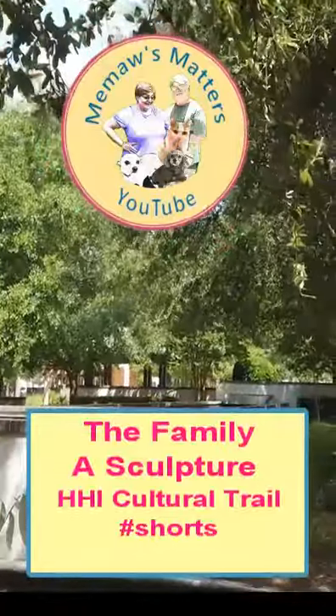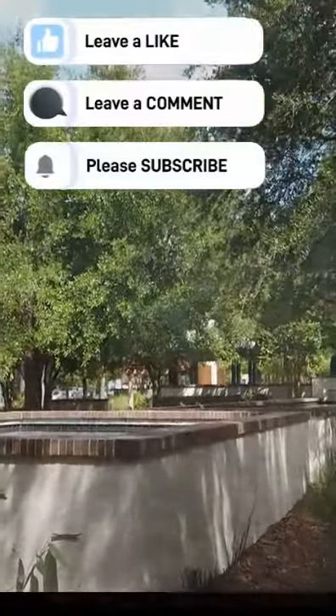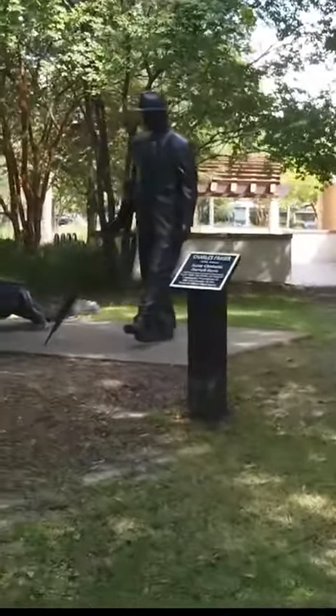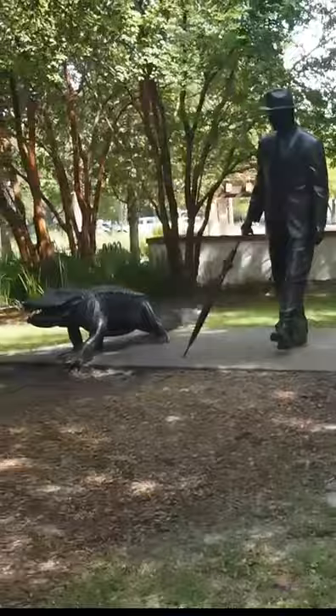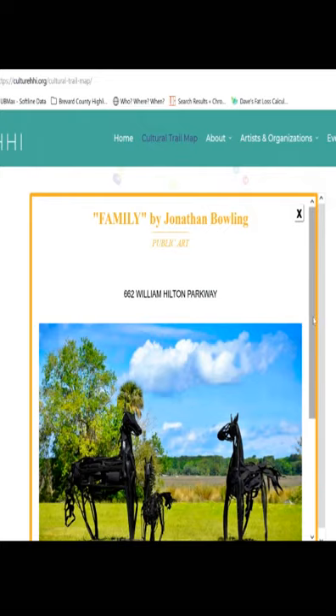Hilton Head Island has a history of supporting the arts and they have a public art fund which holds a biannual competition for artists to submit outdoor sculptures for selection to be placed onto their culture trail. This map here is outlining where these items are located, with the gold dots.